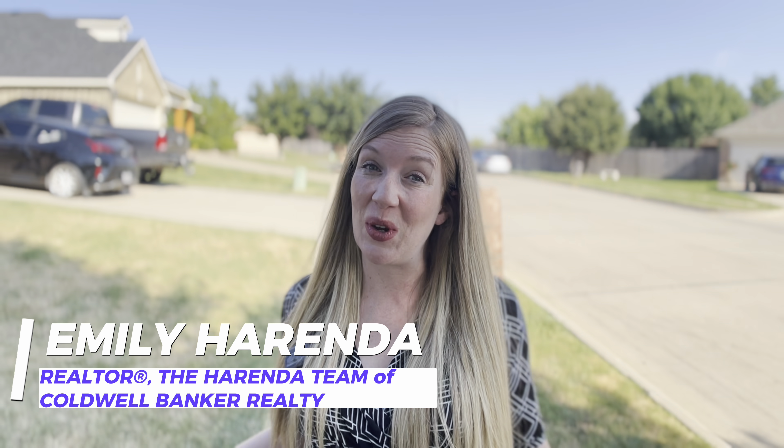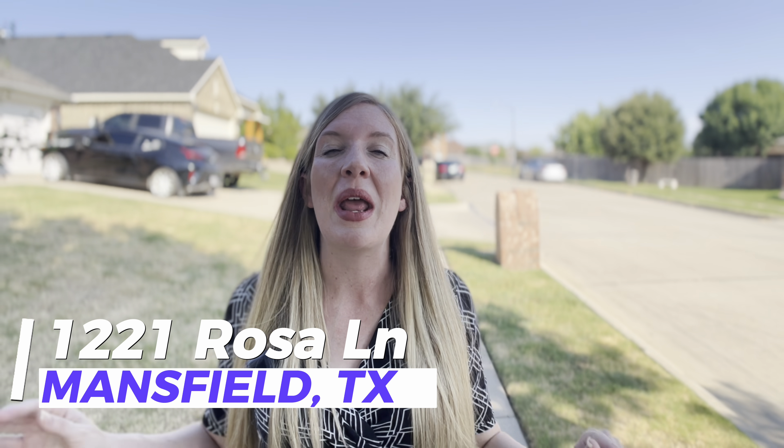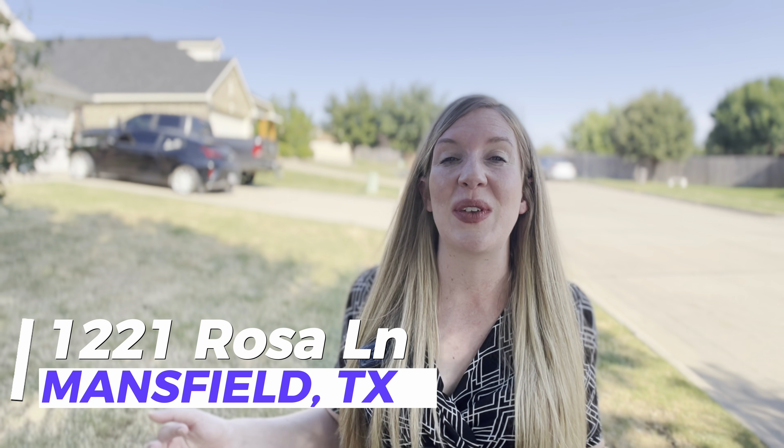I'm Emily Herenda, Dallas Area Realtor, and on this episode of Let's Tour Dallas, I'm introducing you to our very new listing, 1221 Rosa Lane, here in Mansfield, Texas.